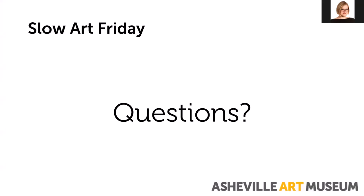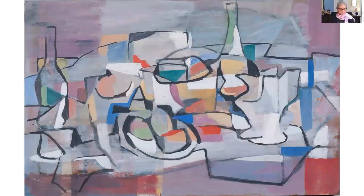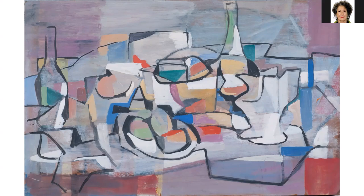Michelle had to unmute herself. She greets everyone and welcomes them to Slow Art Friday, noting familiar faces from previous sessions. She has selected the artworks for today. She asks Christy for the first slide, and invites participants to take a few moments to look at the artwork, suggesting looking corner to corner and side to side while slowly examining it. In a moment they'll come back and have a discussion.